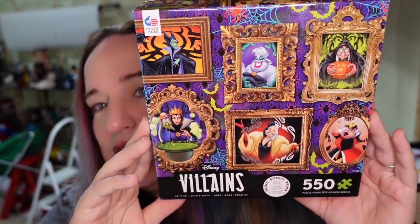Over on Poshmark, I sold this Villains puzzle. I paid about $8 for this at Walmart — got it forever ago. I kind of tried to get into the puzzle shortage when the pandemic first hit, which was not a great idea for me. But this one's over $23 on Poshmark and will make about $10 profit. I think I have like three more impossibles left.